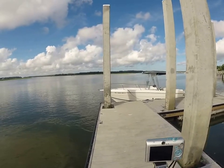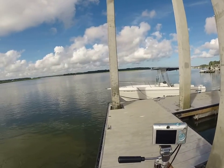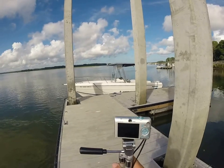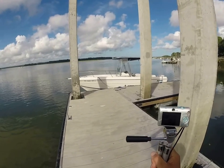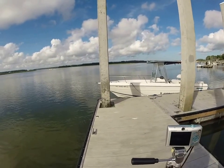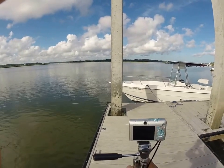Hey guys, Rob here at alwaysInHotWater.com. Back around the 15th of August from a one-week vacation — first break I've had since January. Feeling a little fresh and now trying to get caught up on boats to give you guys the best videos I can.